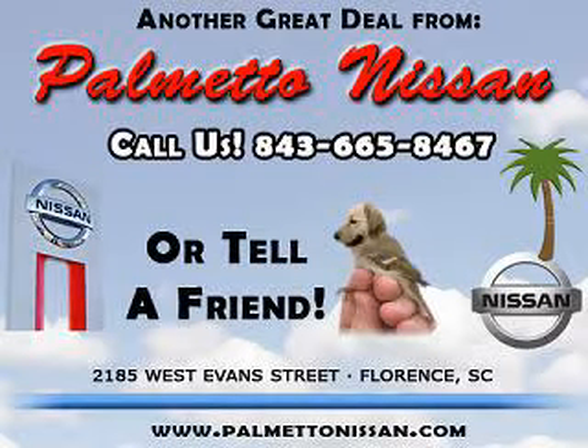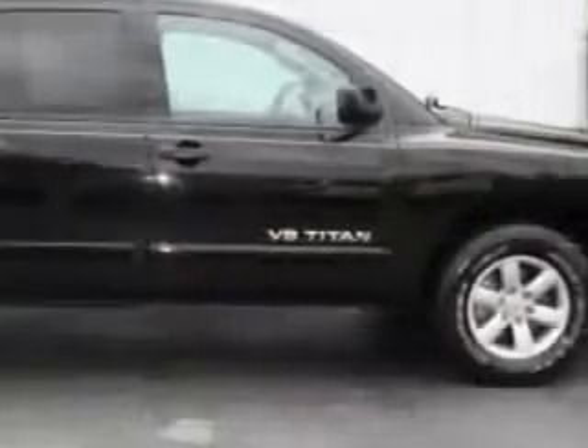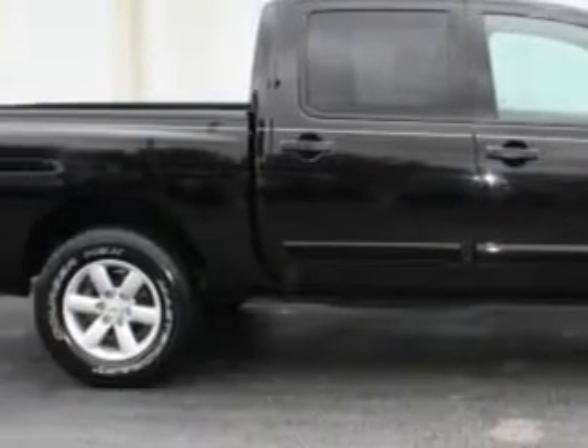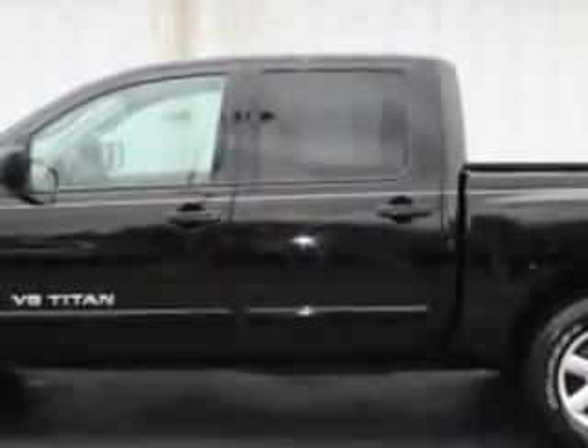Thank you for shopping Palmetto Nissan. Palmetto Nissan knows you want more than just a car — you have a purpose for your vehicle. Check out this Galaxy Black 09 Nissan Titan AFFV, equipped with an 8-cylinder engine and an automatic transmission.